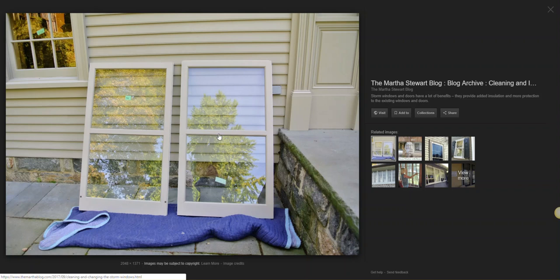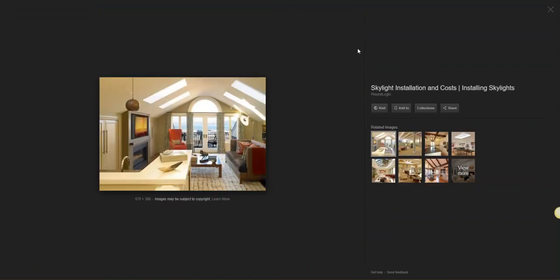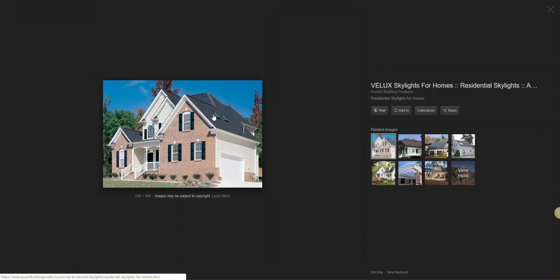So if you show up to a job and there are storm windows where you're having to take out the glass — stop, we don't do that. Explain to the customer that our business insurance does not cover us to clean these. The same goes for skylights — as you see up here, those are skylights. Guess what? We don't clean those either.